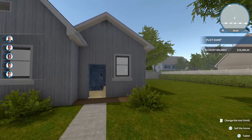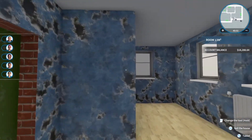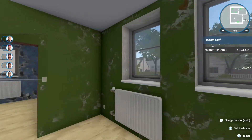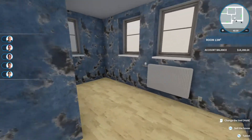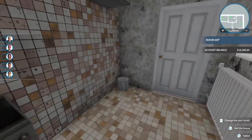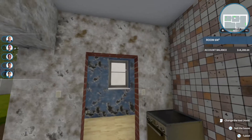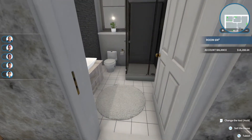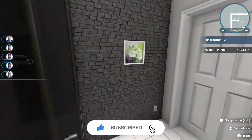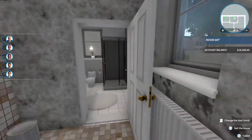Hey, welcome back to the channel. Today I have some more House Flipper for you guys. We're going to carry on renovating the house. If you watched the previous episode, I bought a new house and we started renovating — we only did the bathroom last episode. This is the bathroom; we completed it. It's a functional, clean-looking bathroom, so I'm going to shut the door on that.